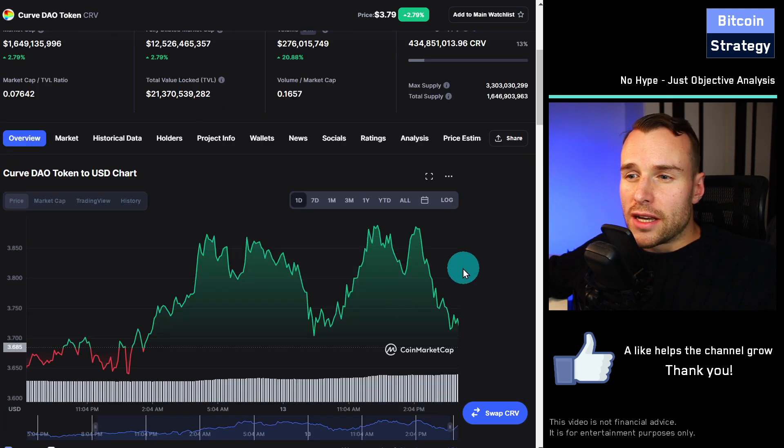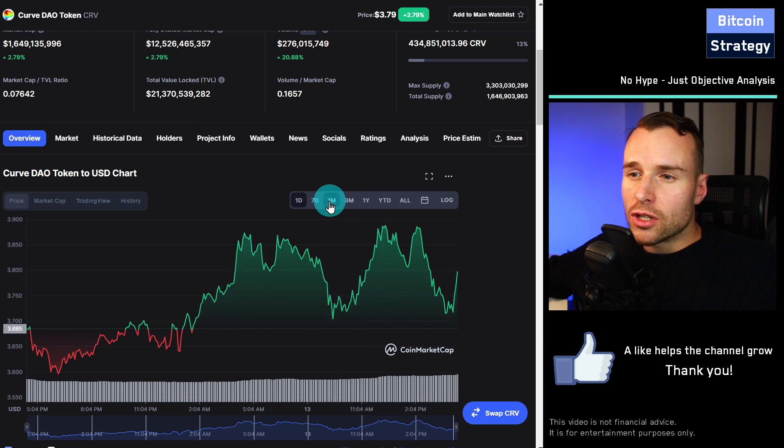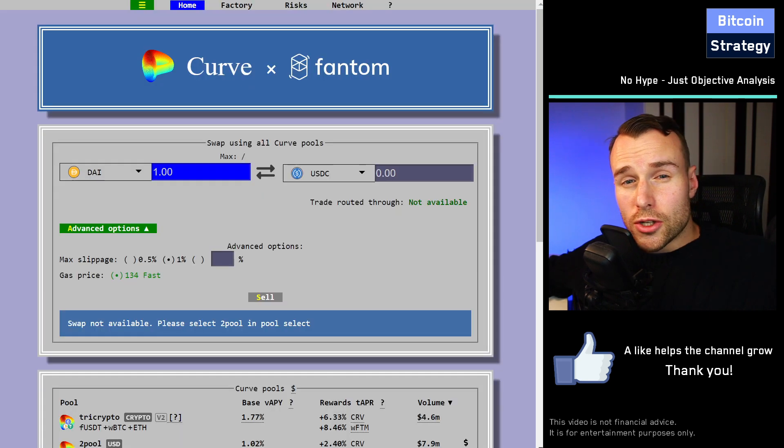Does it make sense to buy CRV? Is CRV a good investment? Will this positive momentum continue? First of all, you should know what CRV, what Curve actually is.